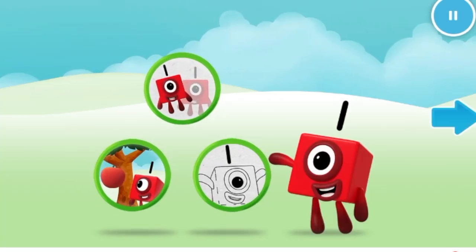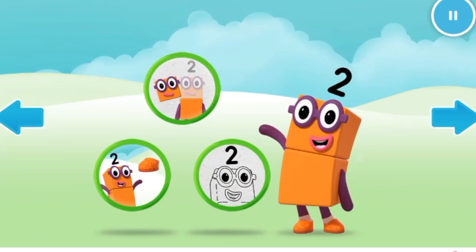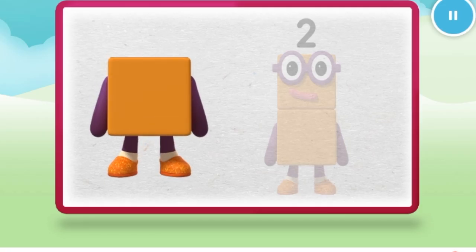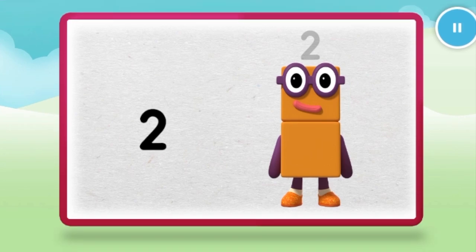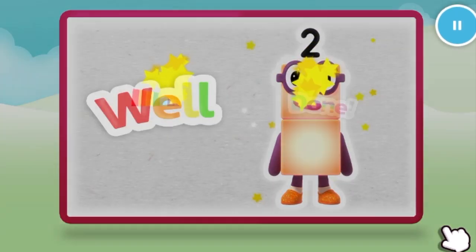Welcome to Numberland. Let's make and play with the number blocks. Make. Let's make number block two. One. Keep it up. Two. Let's make and play with the number blocks. Well done.